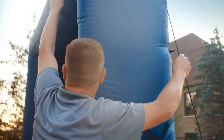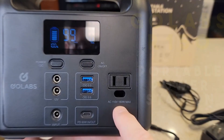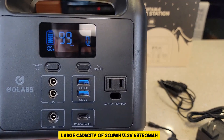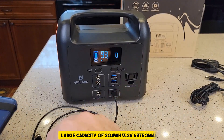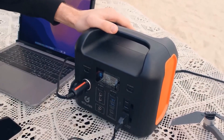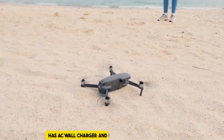Let's begin with the best smart lithium-iron phosphate power station: the GoLabs R150 Portable Power Station. The GoLabs R150 has a large capacity of 204 watt-hours, 3.2 volts, 63,750 milliamp-hours, so you won't have trouble topping off your battery on your smartphone, tablet, PC, camera, drone, or another electronic device.